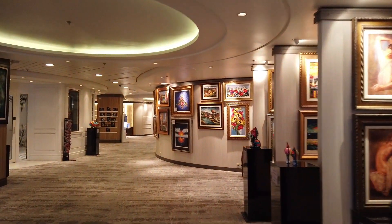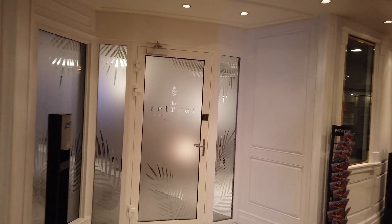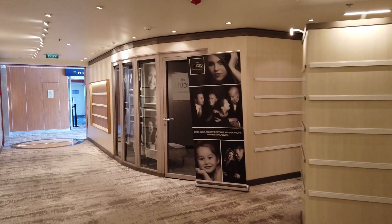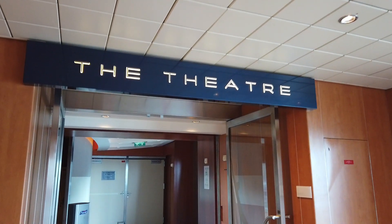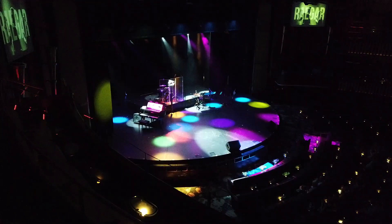Your standard art gallery and photo gallery are here on deck four, as well as the special Retreat Lounge. If you've sailed the Summit before, this used to be Michael's Club. This is the lounge for suite guests only — part of being in a suite is you get all these extra perks. The theater has great sight lines and they had a number of shows.